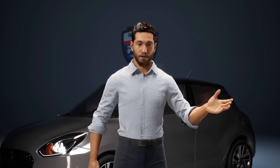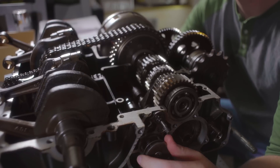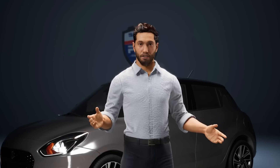Now, let's shift gears — pun intended — and talk about CVT, or continuously variable transmission. Think of a traditional gearbox like climbing stairs. You move from one step, or gear, to the next. A CVT, on the other hand, is like walking up a smooth ramp instead of stairs. There are no steps — it's a seamless transition.